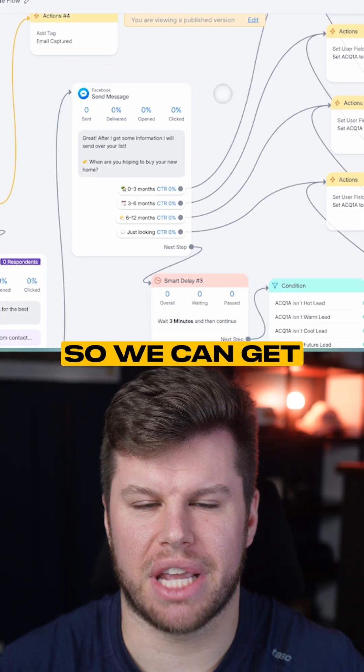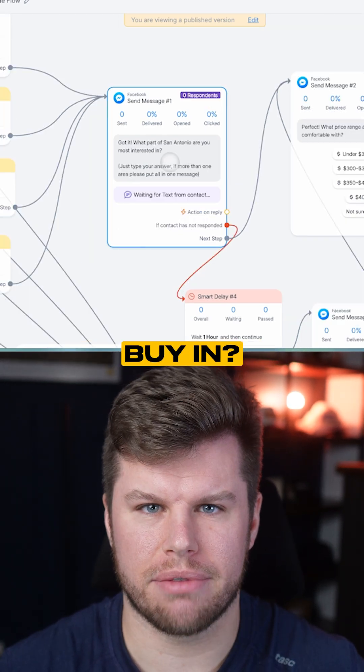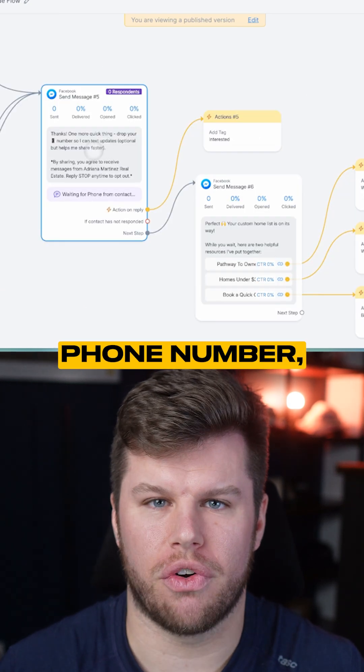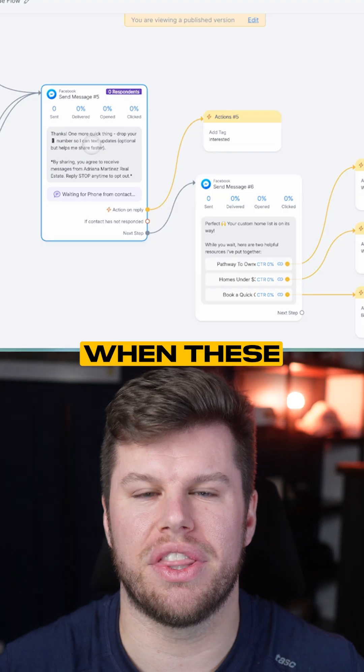From there, we gather information to get the best fit for them: when are they looking to buy a home, what region are they specifically looking to buy in, what price range is realistic for them, and what stage in the pre-approval process they're at. Then we ask for their phone number, and all this information is immediately sent to your CRM and you're notified when these leads come in.